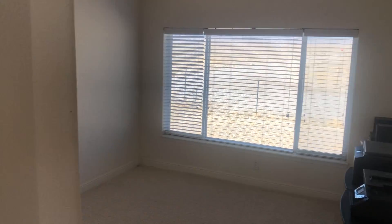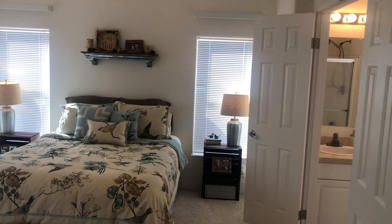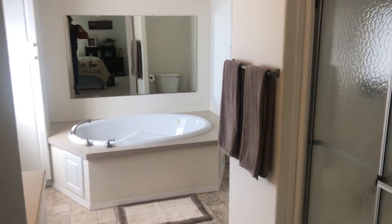There's the office as you come in to the right. Master bedroom on the south end of the house. There's a walk-in closet here, and a master bath with a...